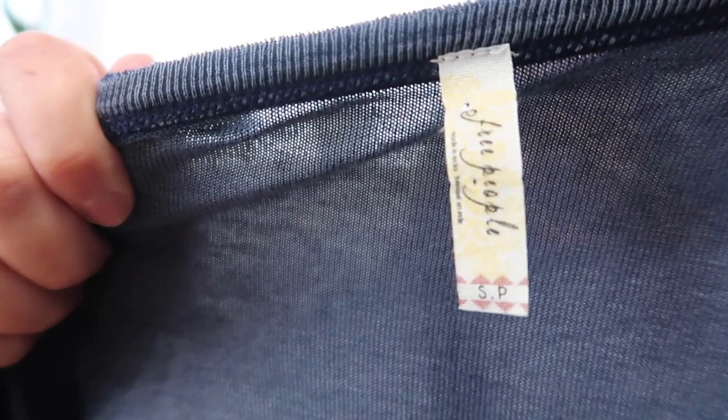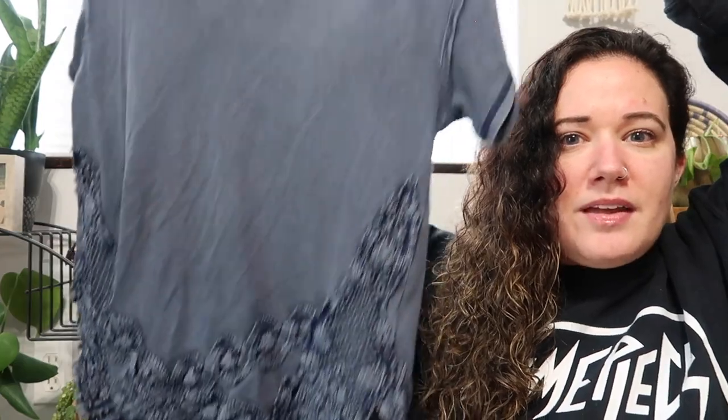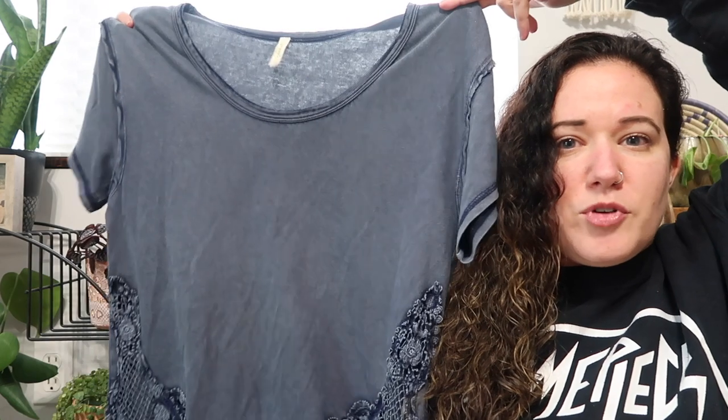Next we have a Free People piece — this is the first Free People item I've picked up in quite a while. It just doesn't move for me. I think this is an older tag. It is a size small. I have no idea what style this is — it doesn't have the OB number inside — but it's just a blue top with this heavy embroidery at the bottom. I really love that, and it's definitely an oversized fit as is most of Free People.